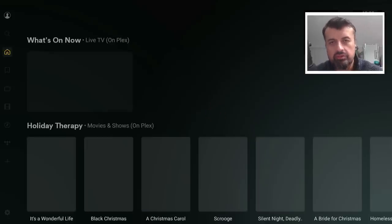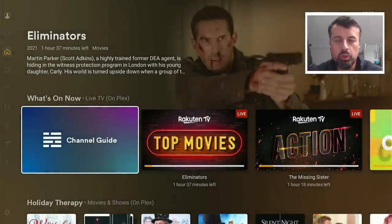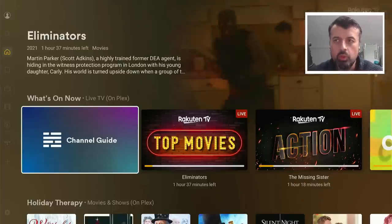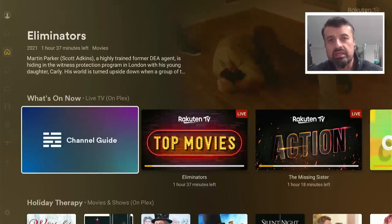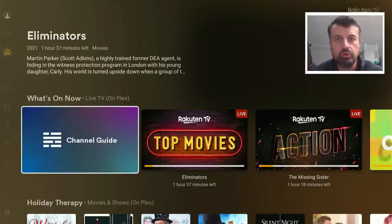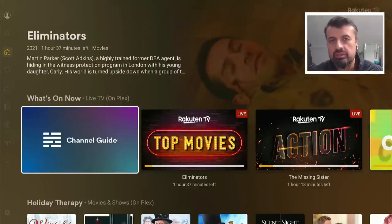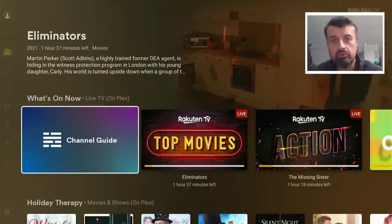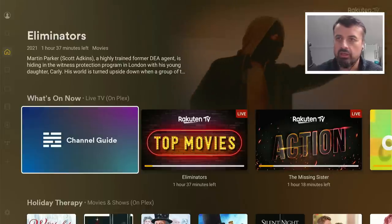Plex itself just has so many features. The main one being the ability to catalog all of your home media. So if you have previously downloaded or purchased movies online, saved on a hard drive, a NAS drive, or just on your computer, you can actually install the Plex server and get it to index and catalog all of your content. Once it's done that, you can access all of that content from any of your other devices. Plex really is a very powerful home media server and a great way to organize and catalog your home media library.